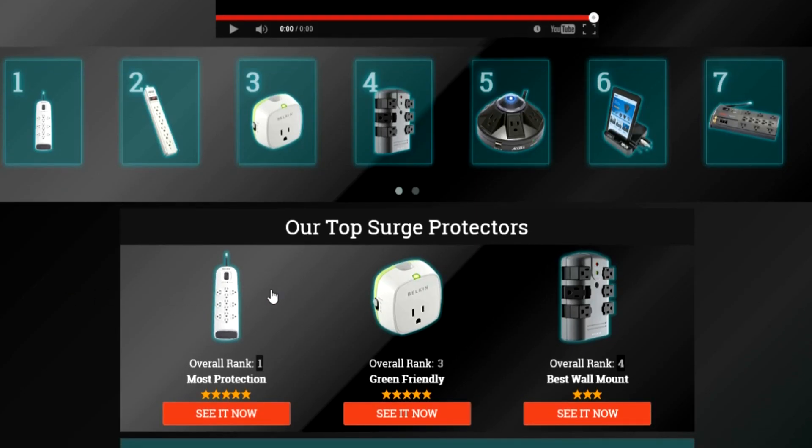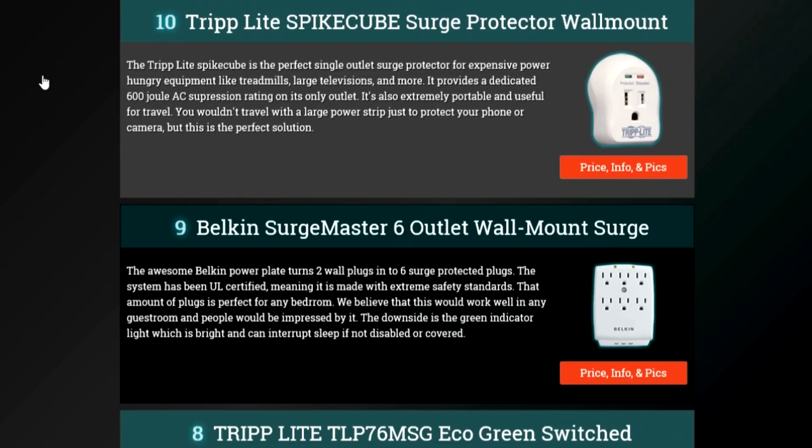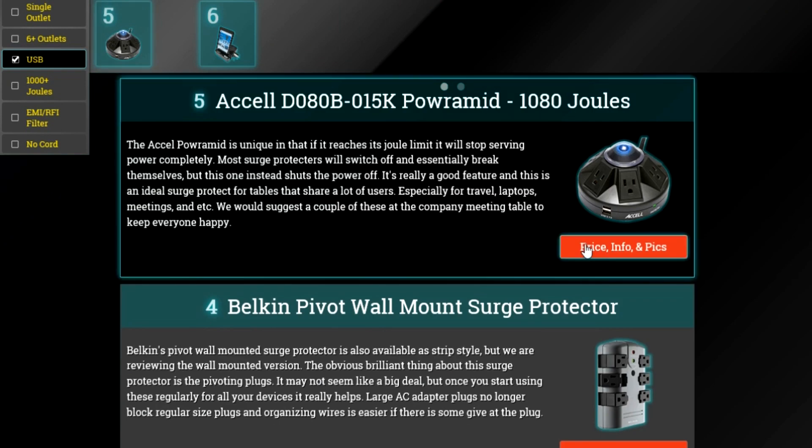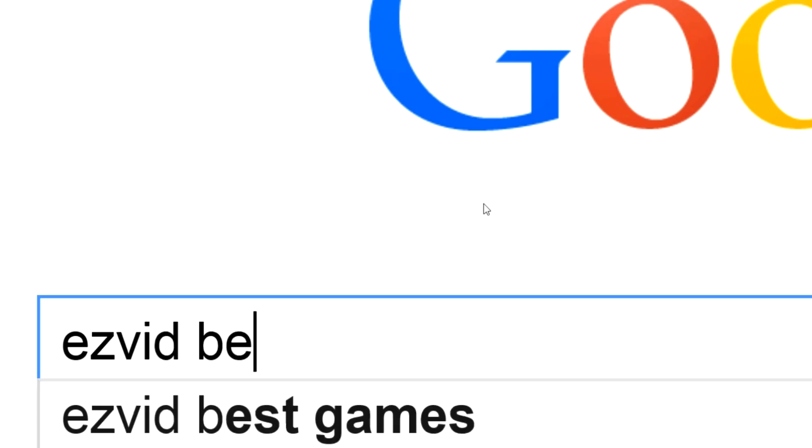To get full reviews for each surge protector and quickly narrow down which one is right for you, click the links beneath this video or search for EasyVid Best Surge Protector.